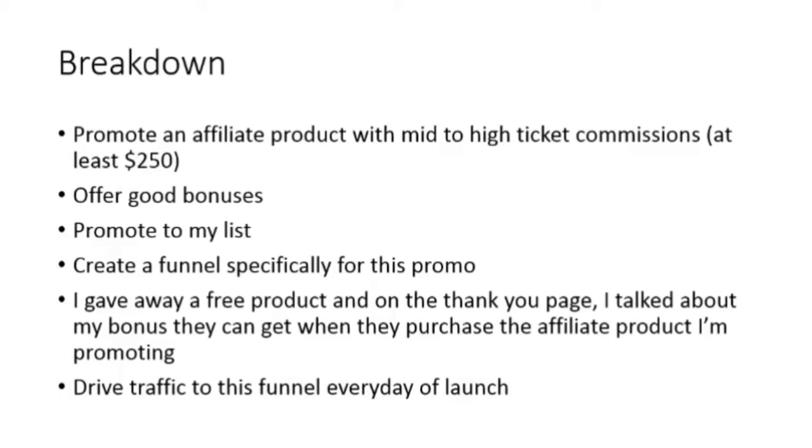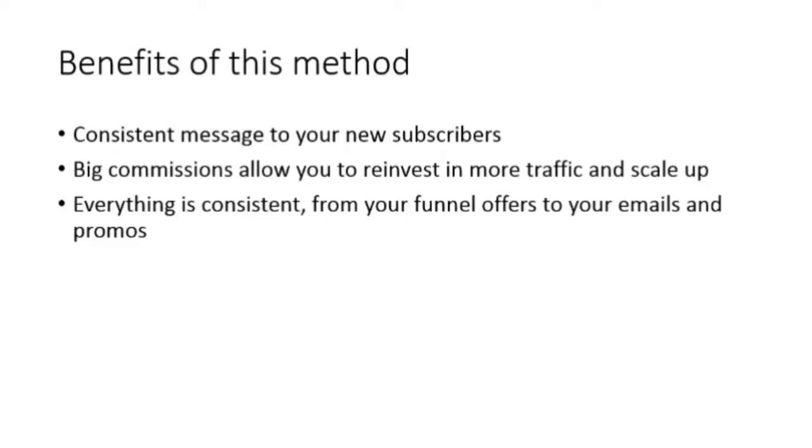I promote to my list — I know a lot of marketers already do this, it's a well-known method. Where I take things a little differently is I also create a funnel specifically for this promotion. In this funnel I give away a free product, and then on the thank you page I mention my bonus. To get this special bonus, the lead or customer has to purchase the affiliate product through my link. I drive traffic to this funnel every day of the launch.